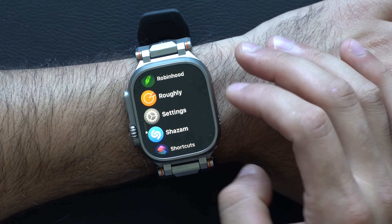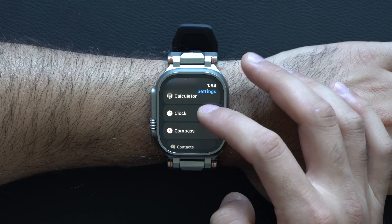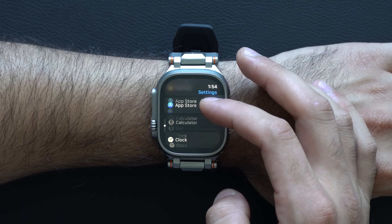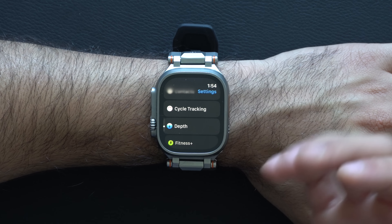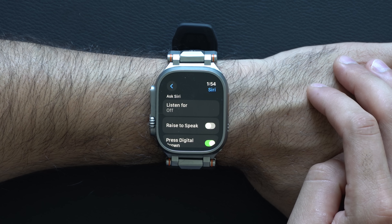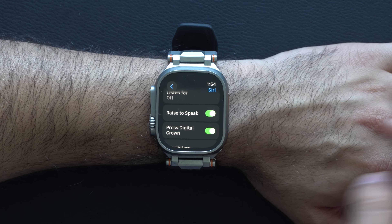Another less-known feature a lot of people forget is 'raise to activate Siri.' Instead of long-holding the digital crown or saying 'Hey Siri,' go into your settings, navigate to the Siri section, and make sure 'raise to speak' is enabled.